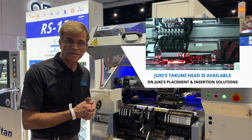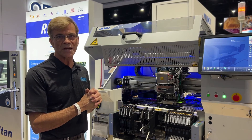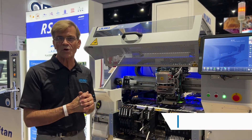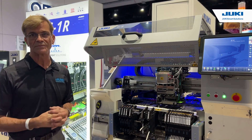Please take note of the Tagumi head. You will see this on our next generation of machine in combination with a super high speed placement head as well. This will be released in the August timeframe and shipping in September. So please look for some more news on Juki new mounters using the Tagumi head in combination with the RS1R. Thank you.